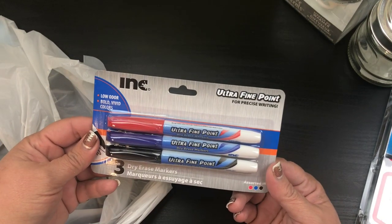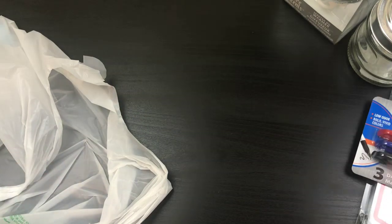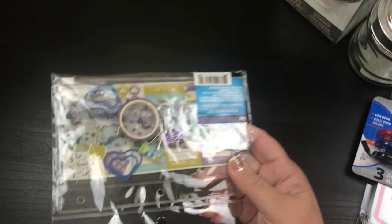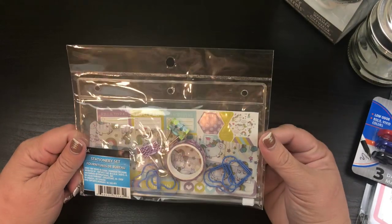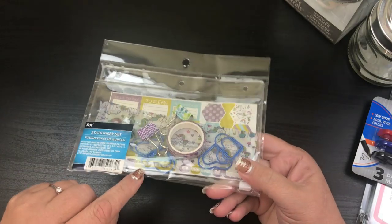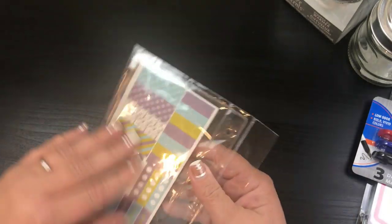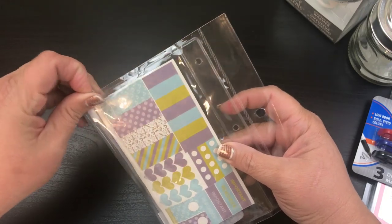I also picked up some dry erase pens because let's face it, those little things get lost. So I needed more. And then I did pick this up as well. It's a stationary set, it's got a little planner. I'm going to open this. You guys, this is adorable.